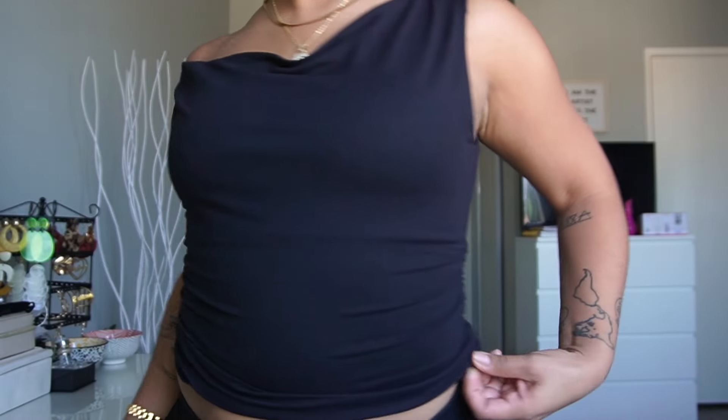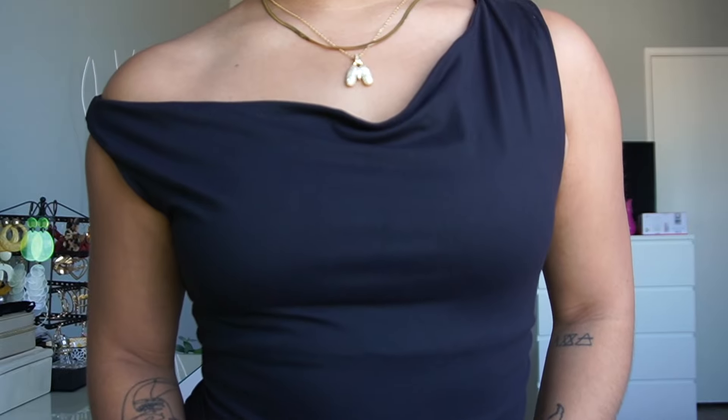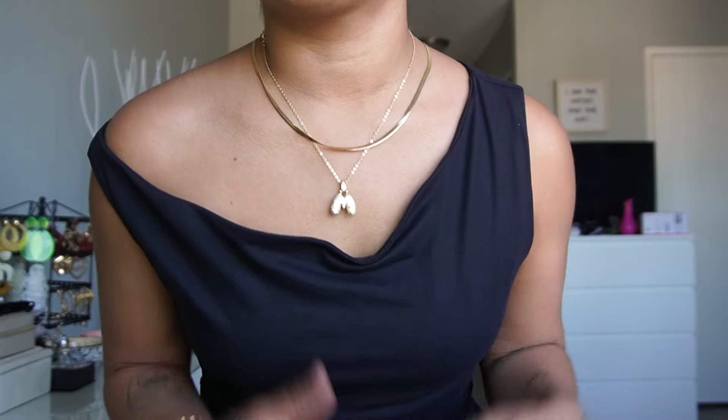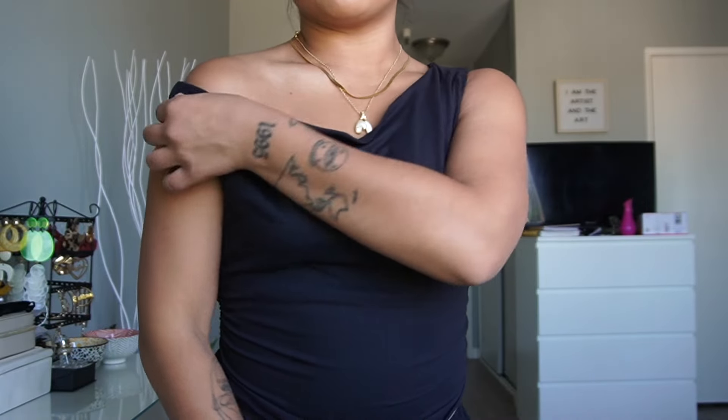Next I got this cute little off-the-shoulder black top. It's super thick and double lined, so it's kind of like an elevated basic. It also has a scrunch on the side and it's so cute to wear with jeans or cargo pants — just a cute little off-the-shoulder moment, like 'I tried but not really.' The material is also buttery soft and thick, so you're not seeing bra lines.